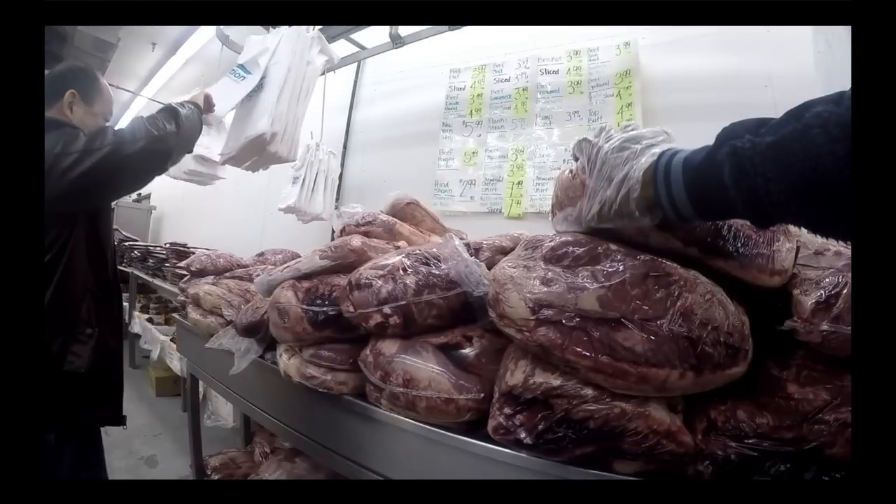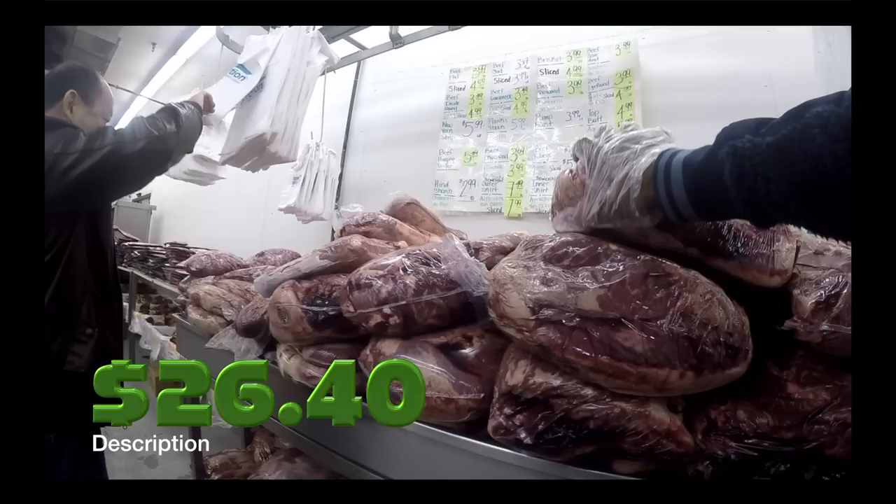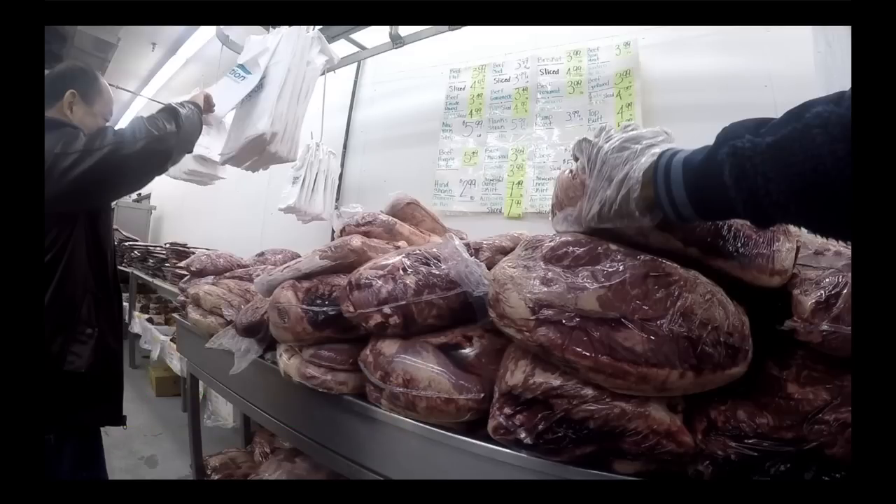If you really want to shop on the cheap for raw meat, you can get 20 pounds of chicken necks, 40 pounds of pork heart, and 20 pounds of chicken leg quarters — all for $26.40. That's 80 pounds of meat.